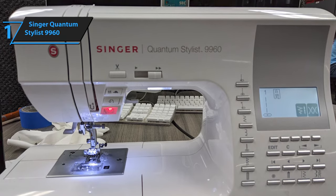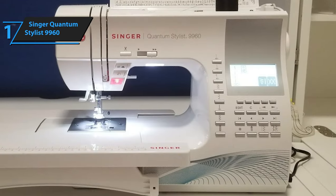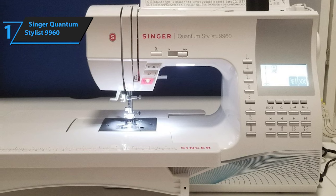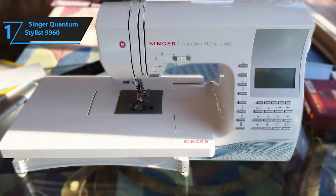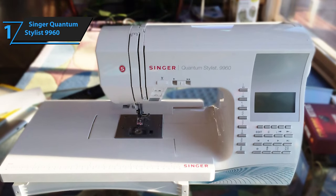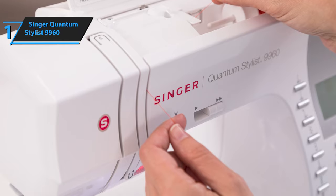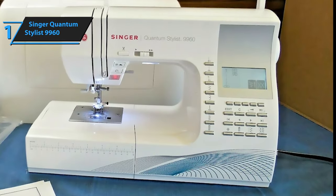Threading the machine is the first step in sewing, and the Singer Quantum Stylus 9960 simplifies this with an easy threading system and an automatic threader. According to Singer, you can thread the entire machine in a mere six seconds, with printed instructions conveniently placed on the machine itself — enabling even a beginner to thread it swiftly. The transparent bobbin cover keeps you informed about the bobbin's status, featuring a top-notch drop-in system: just pop it in and you're all set.